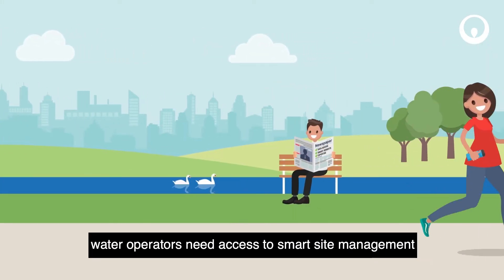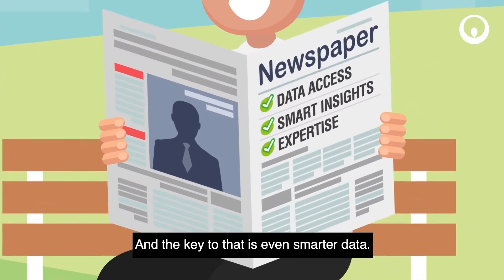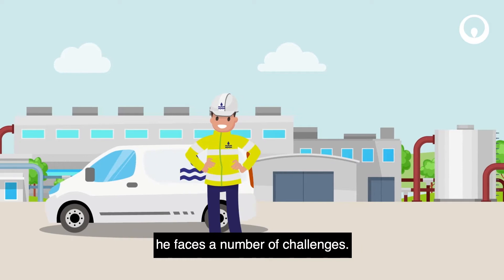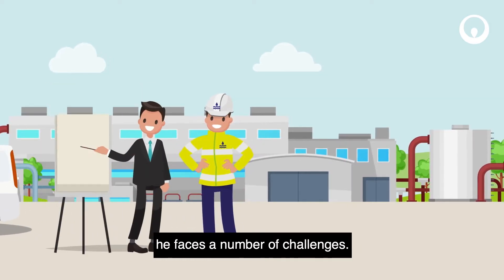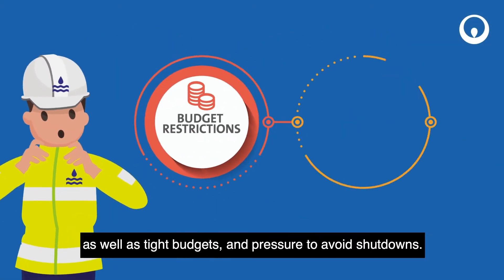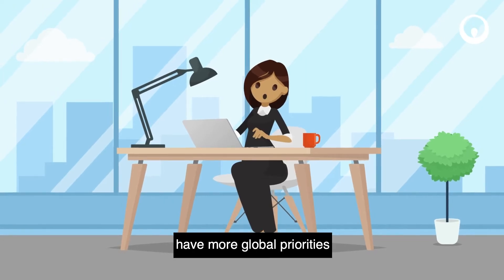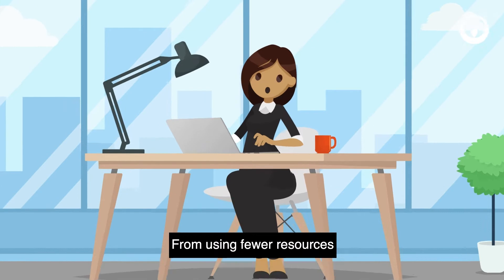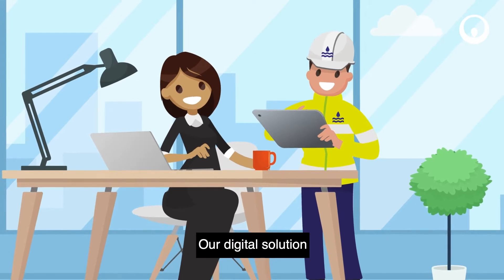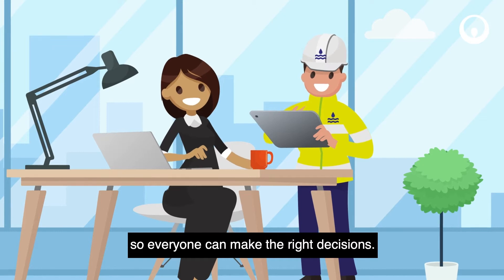Water operators need access to smart site management, and the key to that is even smarter data. Take Sam. Like every plant operator, he faces a number of challenges. He has the regulators to please, as well as tight budgets and pressure to avoid shutdowns. Managers like Lucy have more global priorities, from using fewer resources to cutting carbon emissions. Our digital solution balances all these challenges so everyone can make the right decisions.